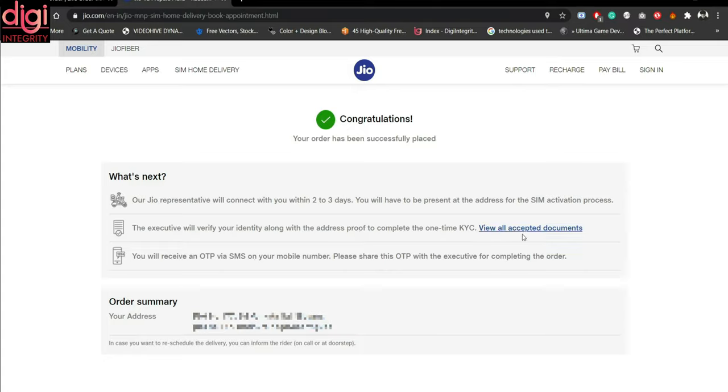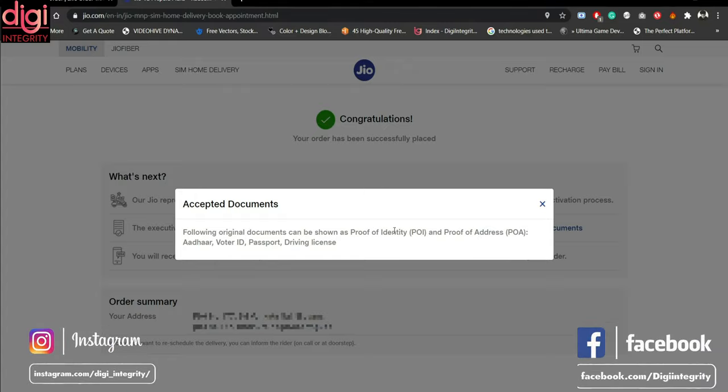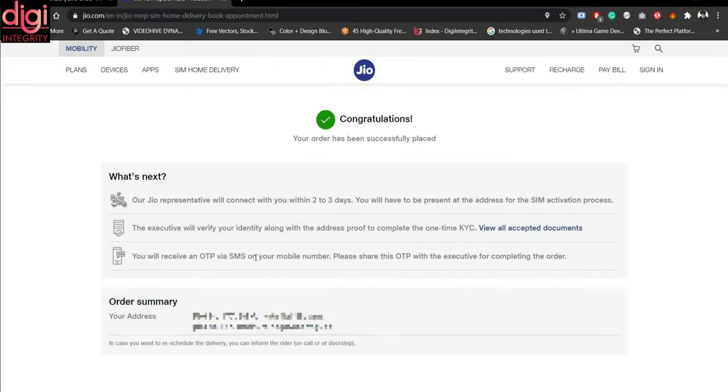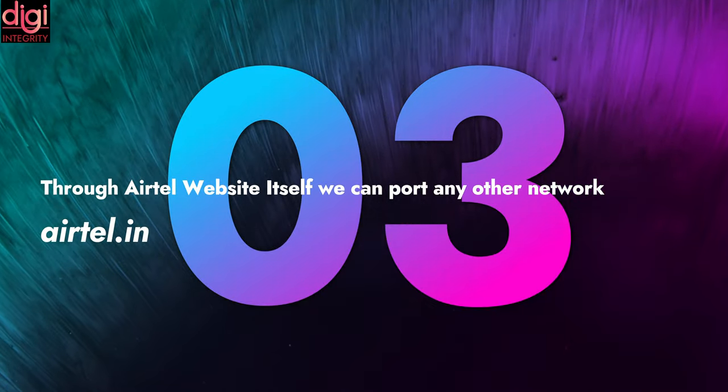The executor will verify your identity along with your address proof to complete your one-time KYC. You can click to see what verification documents are accepted. For proof of identity, you can use your PAN card, Aadhaar card, voter ID, or driving license. For proof of address, you can use Aadhaar card, voter ID, passport, or driving license. You will also receive an OTP at that time which you share with the executor to complete the process.